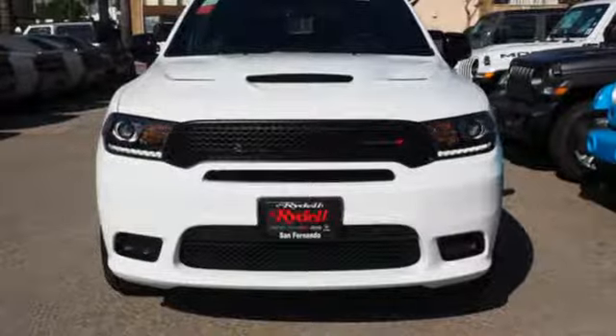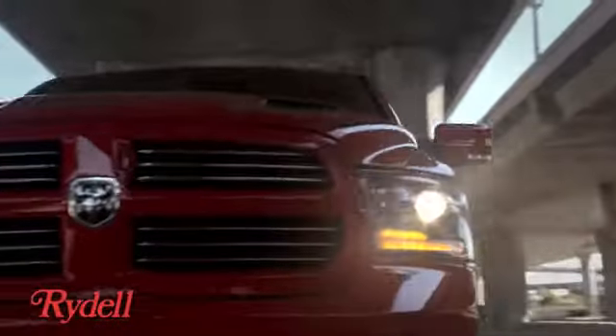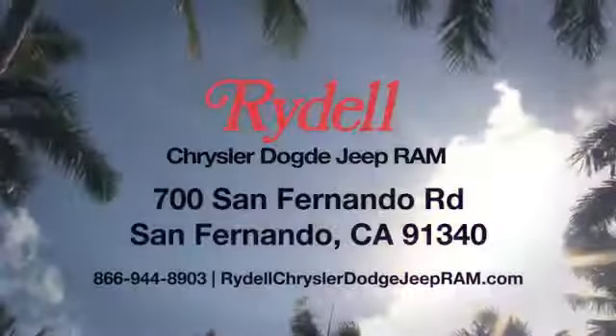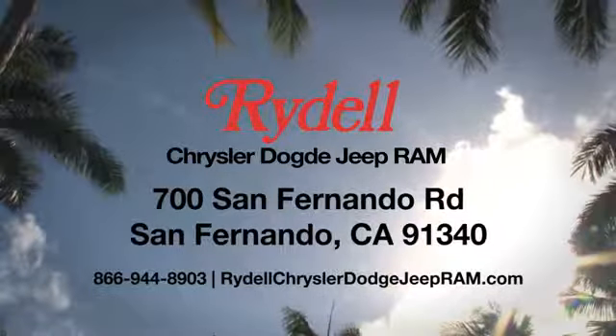Driving is believing. Test drive it today. Stop into Rydale Chrysler Dodge Jeep Ram. We're conveniently located near the 5 and 118 freeways at 700 San Fernando Road in sunny San Fernando, California.